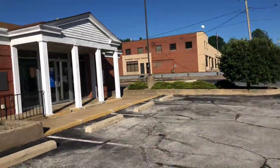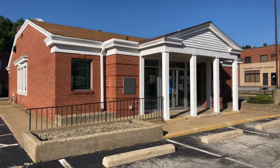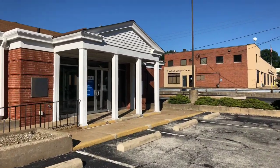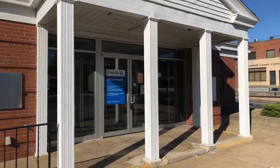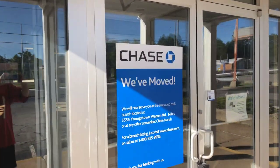Hey everybody, Manny Quacky here, and right behind me is an abandoned Chase Bank in Warren, Ohio. Here it is — the abandoned Chase Bank in beautiful Warren, Ohio. What's funny about this place is that there is an ATM right on the other side, and the ATM is still fully operational.